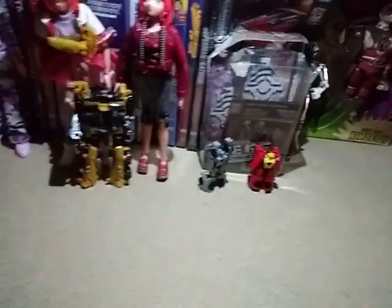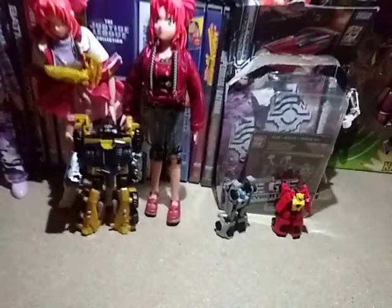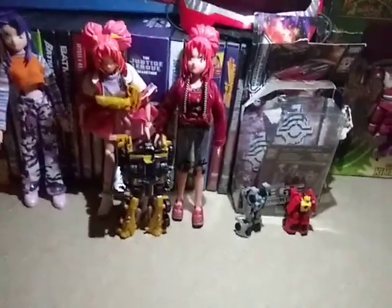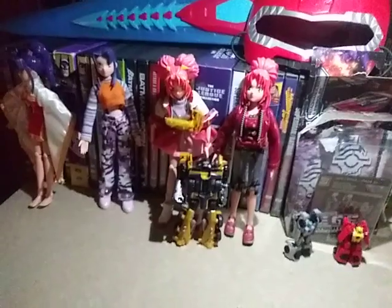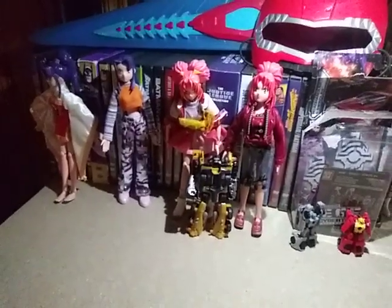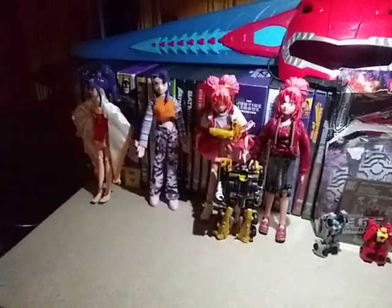Why am I doing Siege a lot? I just love the line. Siege makes a good Transformers line. That's all there is to say for this video. If you like this video, please make sure to like, comment, and subscribe for more videos like this. And this is my online toy haul.